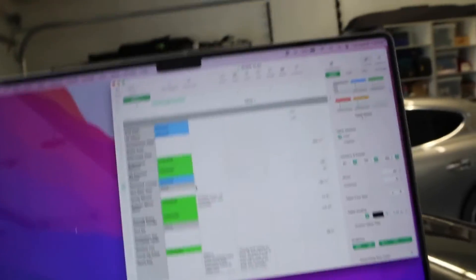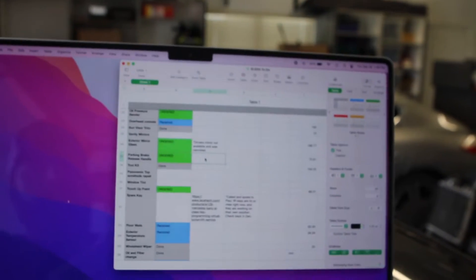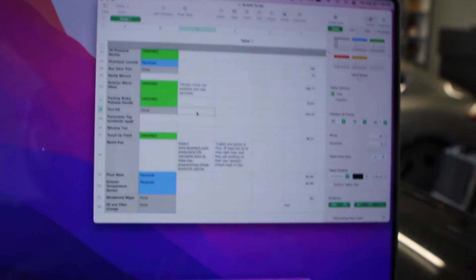I'm going to get the vanity mirrors replaced as well. On the exterior mirror glass, the passenger side has a crack you can barely see, and the driver side just doesn't look good — those are on order, but the driver's mirror isn't available so I need to find a replacement. The parking brake release handle — there should be a black plastic handle there, they break from time to time — that's on order and will be a quick fix.